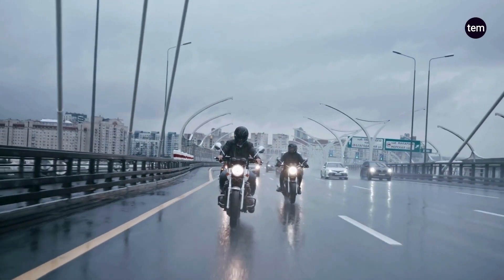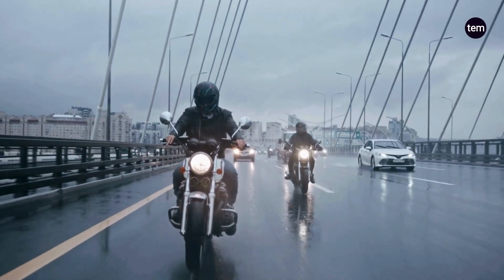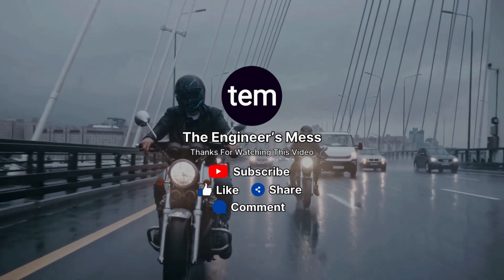We hope this information on motorcycle drive systems answered most of your queries about them. If you still have any questions pertaining to the drive systems on motorcycles, do share them with us. Do not forget to share this video with your friends and family, and also check out our other videos.